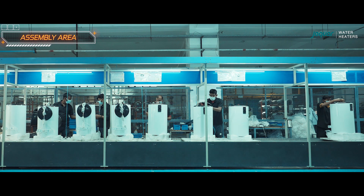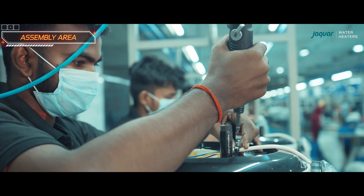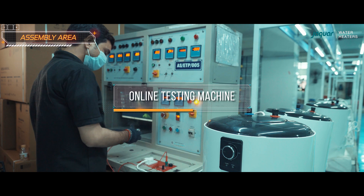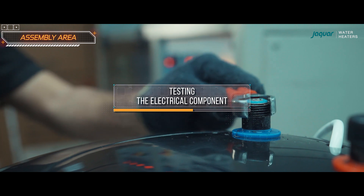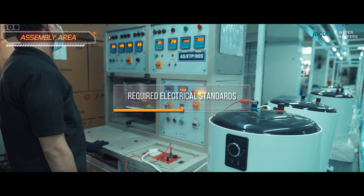Once the unit reaches the assembly line, the thermostat and main cord with the molded plug are inserted. An online testing machine, specifically designed to check all the electrical parameters of the water heater, tests the electrical components, connections, and functions of the unit, ensuring that each water heater meets the required electrical standards.